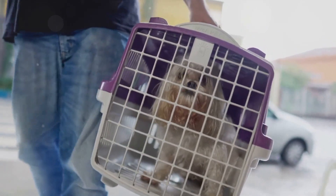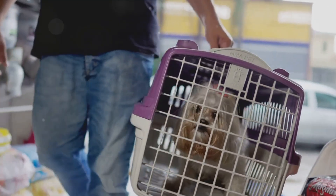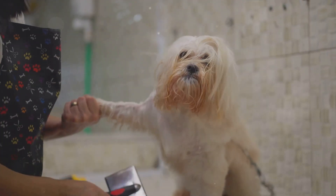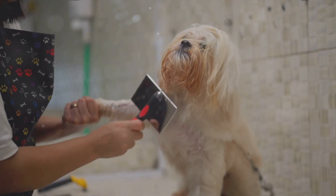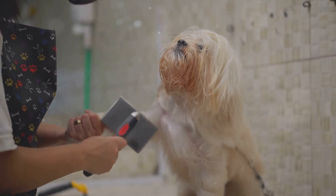Before you book that penthouse suite, make sure you check the hotel's pet policy. Not all pets may be allowed, or there might be weight restrictions. Some hotels may require a pet deposit or charge extra for cleaning. It's also a good idea to ask about the availability of pet services during your stay, as some might need to be booked in advance.